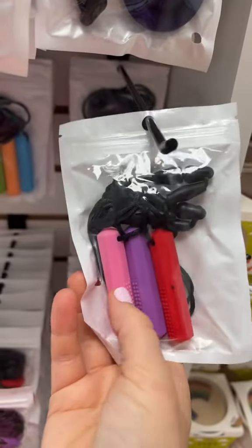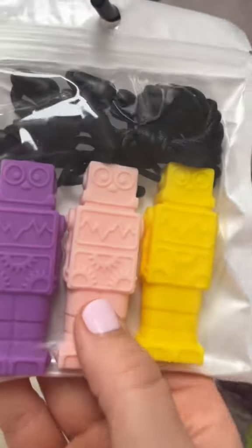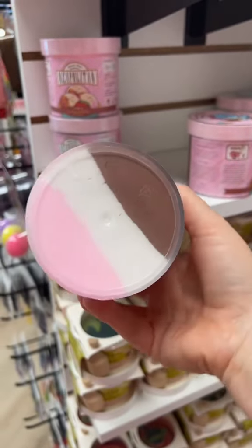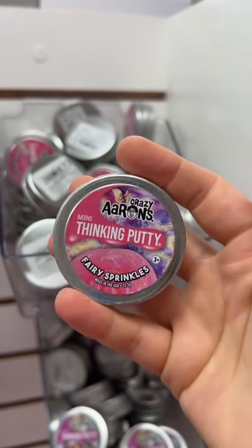This one chewable necklace for thirteen. This is a really light pink, but it is pink. This will be fourteen. Fifteen. I'm not going to count this slime because it's only one-third pink. Sixteen. Seventeen.